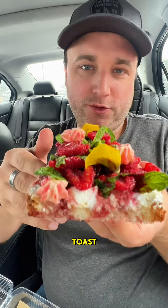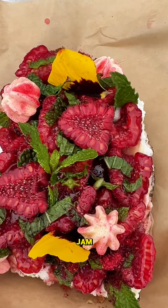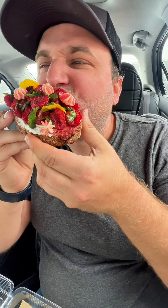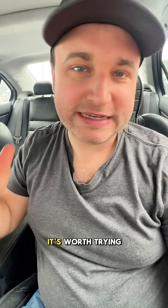And here we have our sweet toast. It's got Russian cottage cheese, a sour cherry jam, raspberries and mint. That is top tier. The breakfast burrito you have to add to your list. It's worth trying.